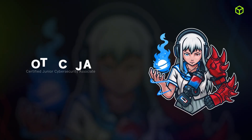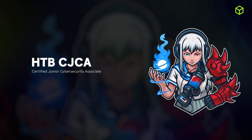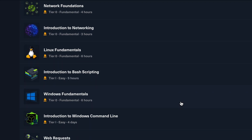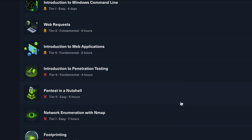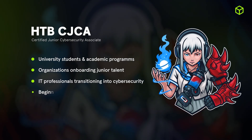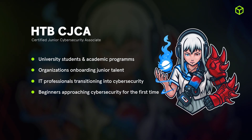We're thrilled to announce the launch of Hack the Box Certified Junior Cybersecurity Associate. This brand new certification and job role path is built to help junior members gain real-world cybersecurity experience through a hands-on hybrid curriculum that covers both offensive and defensive knowledge domains. It's perfect for academic programs, onboarding new hires and analysts, upskilling and reskilling IT staff, and anyone enthusiastic to get into cybersecurity.